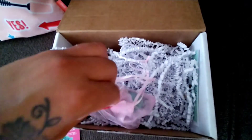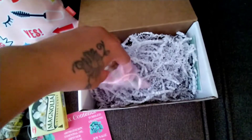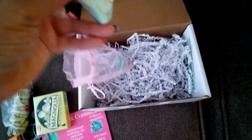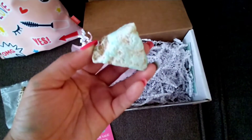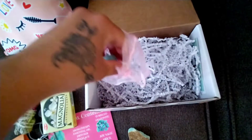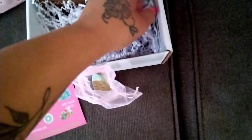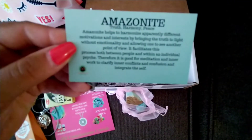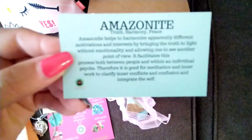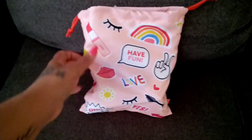Each box comes with a tumbled crystal and a non-tumbled one, so I got two this time. My pronunciation isn't good so I'm not even going to try, but both of them were absolutely gorgeous. They both reminded me of the ocean and gave me a very summer vibe that pretty much fit this month's box. Each box also comes with really cute cards that say exactly what the crystals are for and what they mean — I think it's a very good addition.